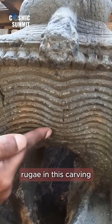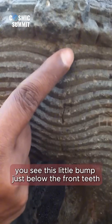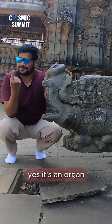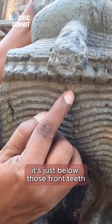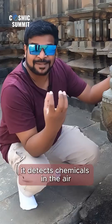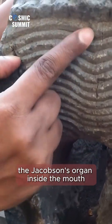Imagine how the sculptor was able to carve these palatine rugae into the carving. But if the rugae didn't blow your mind, there's one more detail that's really fantastic. You see this little bump just below the front teeth — there's a tiny little bump and this is actually an organ called the Jacobson's organ. If you open the mouth of a cat, you will see the Jacobson's organ exactly in this location. It's just below the front teeth, looks like a tiny little bump, and you can see the line at the center. It detects chemicals in the air. So my question is: how did a sculptor a thousand years ago carve these ridges called rugae and also carve the Jacobson's organ inside the mouth?